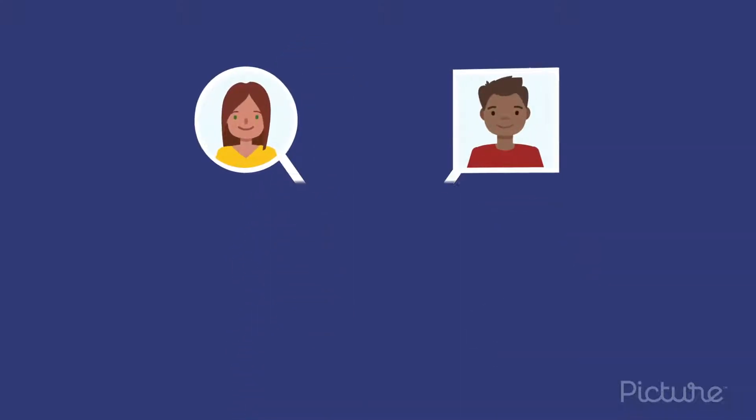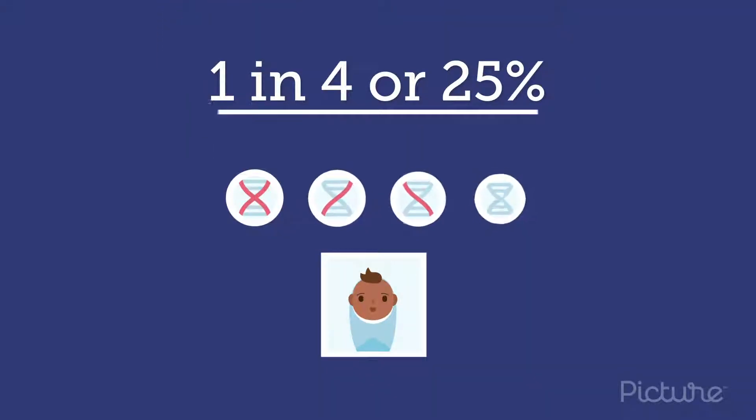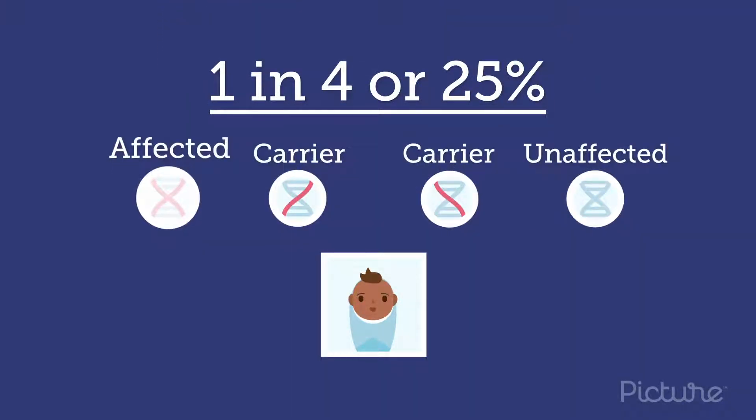If both parents are carriers of the same genetic condition, such as cystic fibrosis, there's a 1 in 4, or 25 percent, chance of having an affected child.